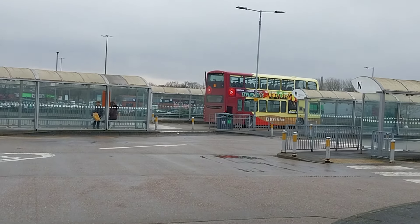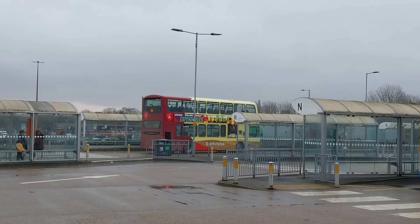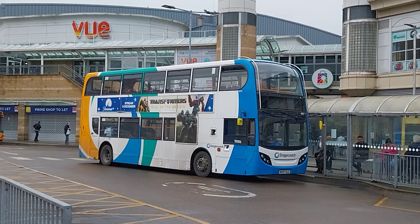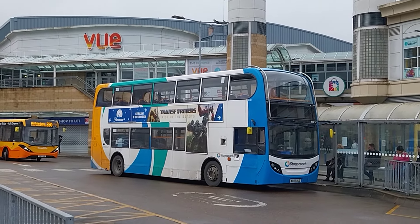Right, going ahead, East Yorkshire, but the bus driver's parked the bus very badly, I have to say — that is very bad parking. 19101 there it is, Stagecoach Scunthorpe.